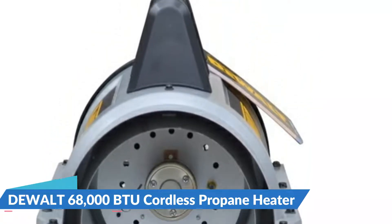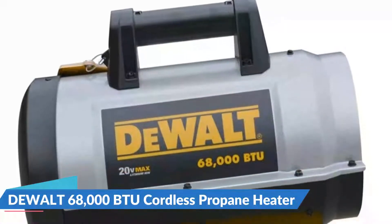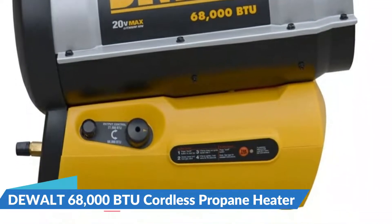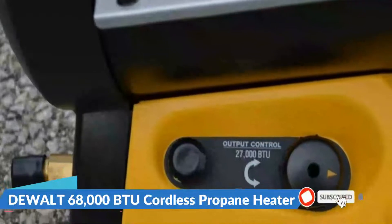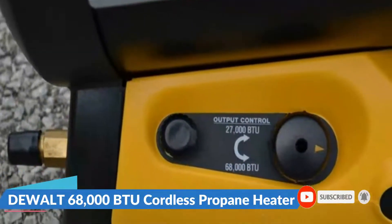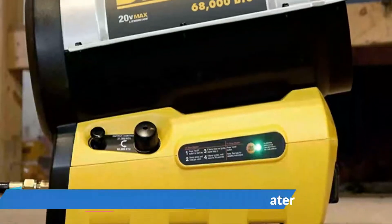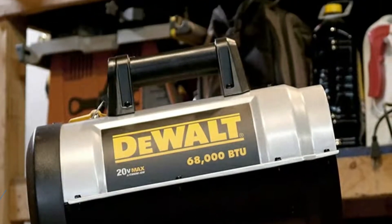It has recessed controls, a high temperature limit switch, and a heavy-duty handle. The stainless steel construction is also low maintenance and comes with a hose and regulator. One disadvantage is that the 20-volt battery and charger must be purchased separately, which can raise the price. Also, if it's bitterly cold outside, the heater may struggle to heat a room.